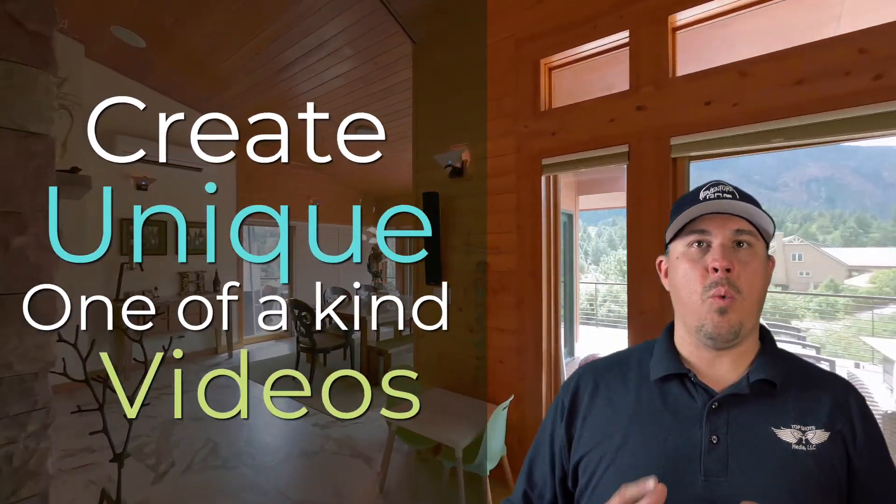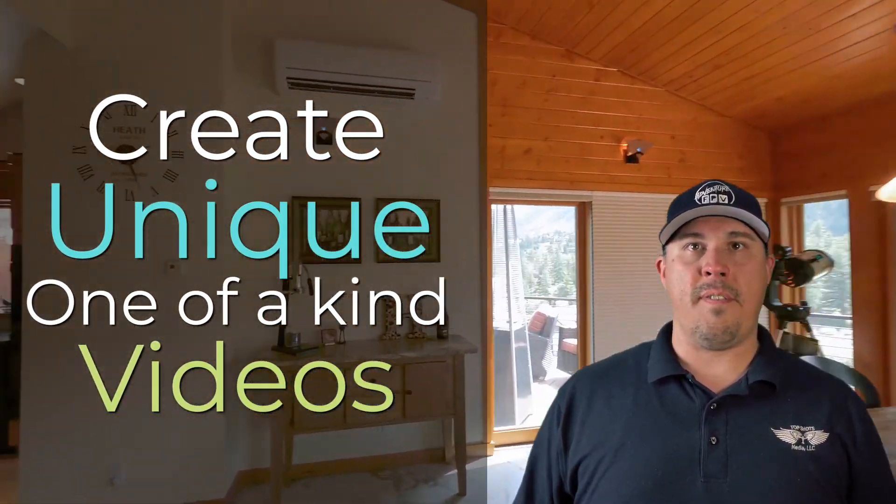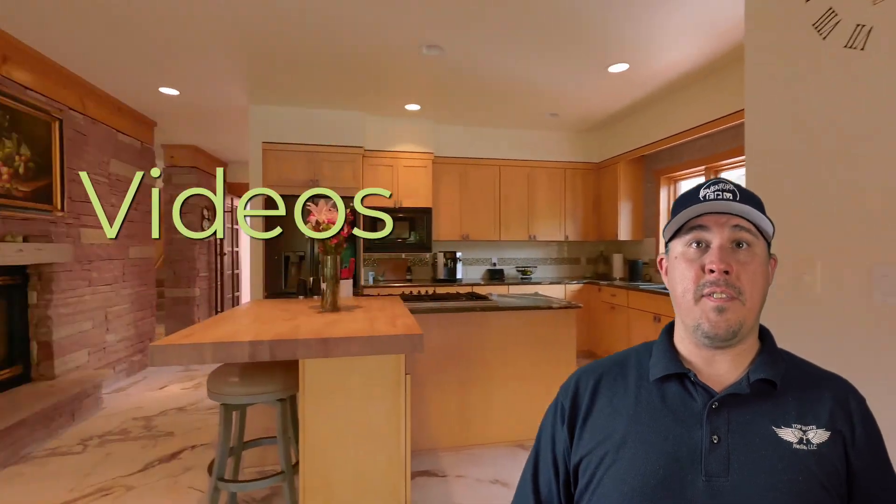These videos provide a unique way to show off your business, real estate listing, or event. With new technology and safety features, we are able to fly in places we were never able to before.